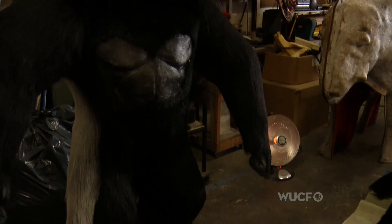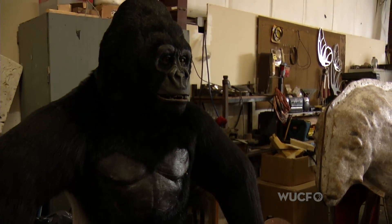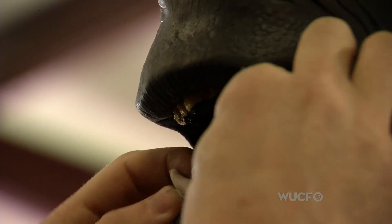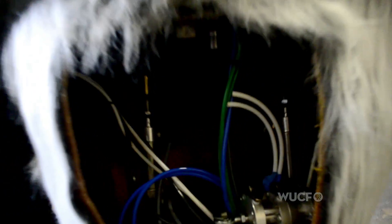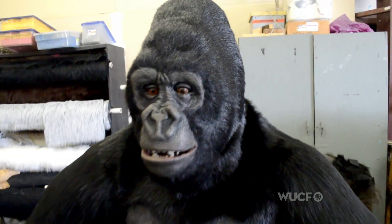You get attached to them, the ones that are more difficult to finally get to where you want it. When we finally had to ship it, it was like you were saying goodbye to one of your kids.